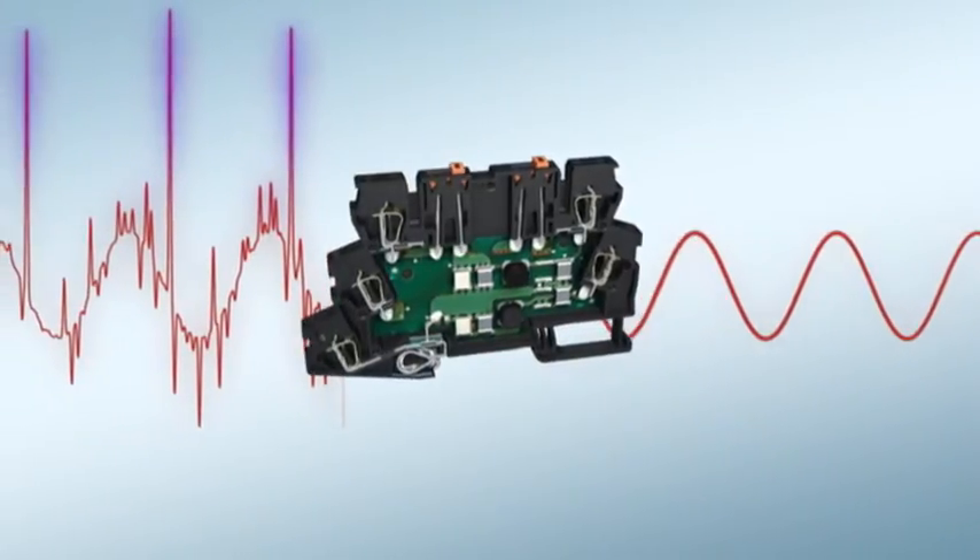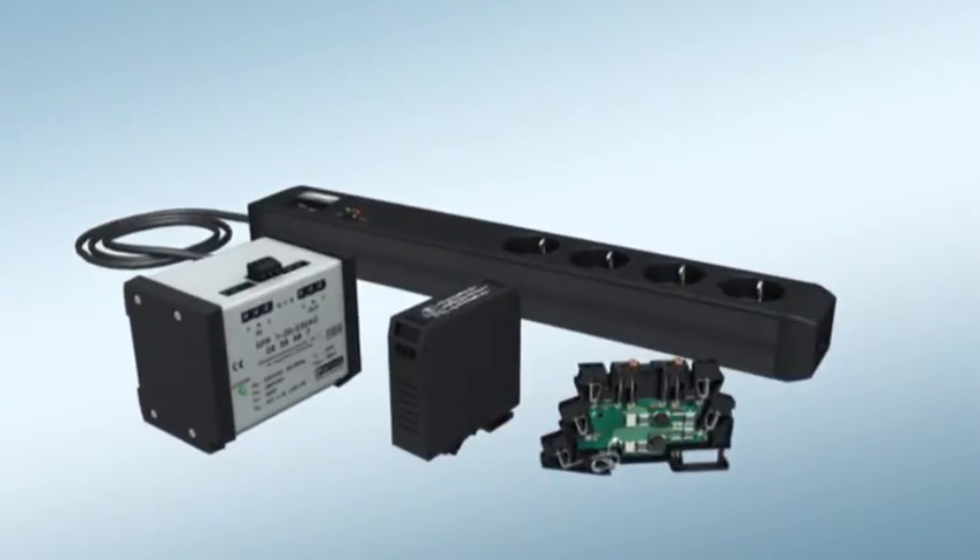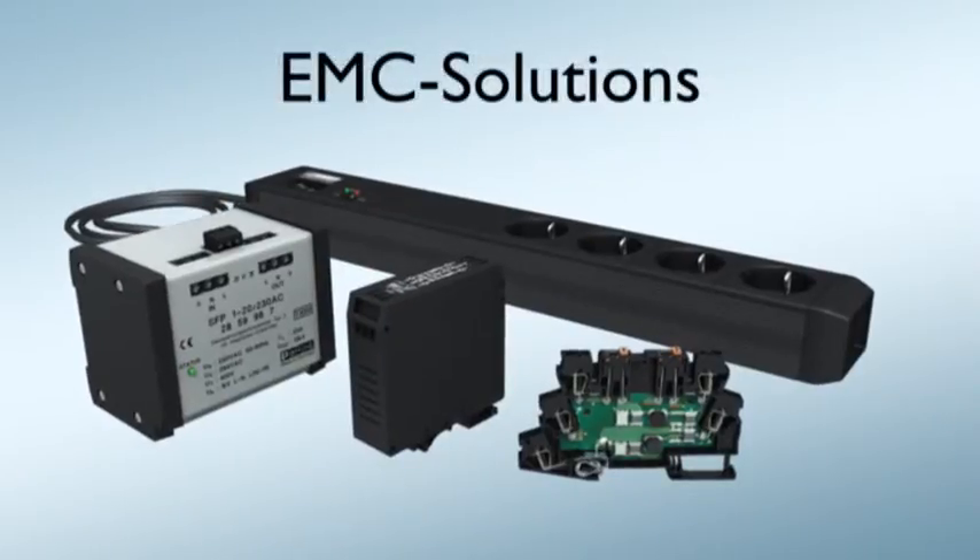Protection against high frequency interference voltages — provided by Phoenix Contact's EMC solutions.